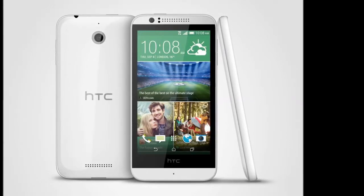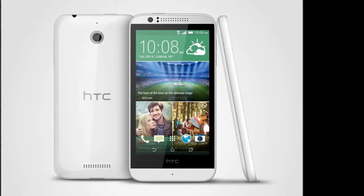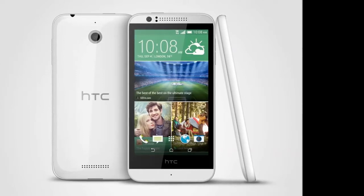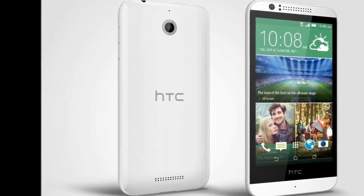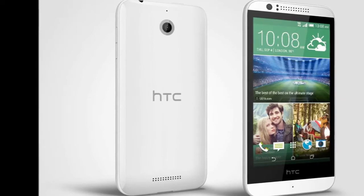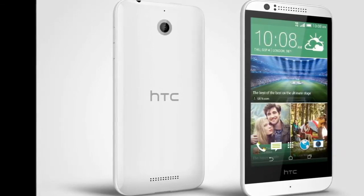Supporting the latest category for LTE connectivity, the HTC Desire 510 means that your favorite content is always just a tap away. Running Qualcomm's latest quad-core 1.2 GHz Snapdragon 410 processor, the Desire 510 ensures silky smooth graphics and browsing, enabling quick and effortless multi-tasking.